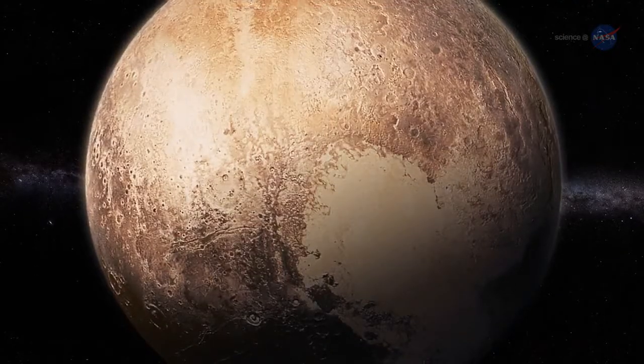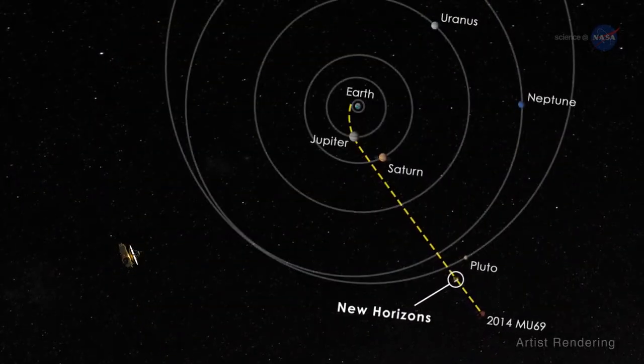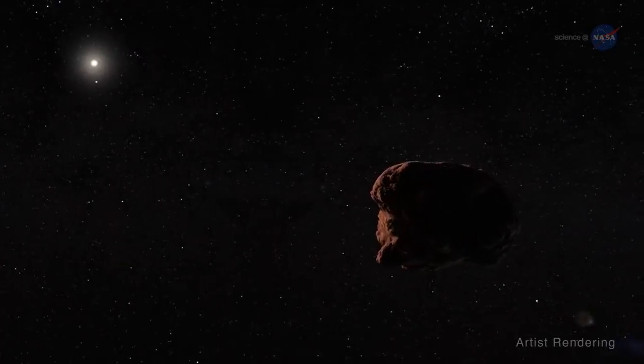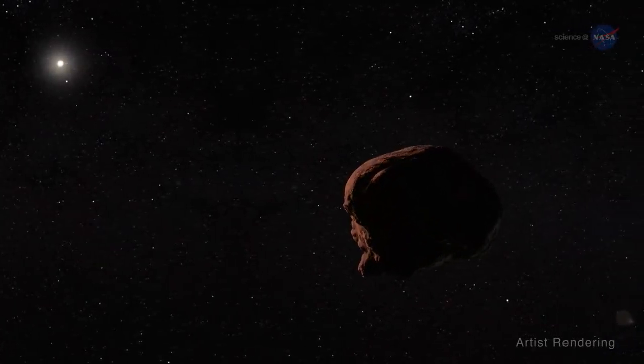The incredible isn't over. New Horizons is on its way to new discoveries deeper in the Kuiper Belt, a region inhabited by ancient remnants from the dawn of the solar system.